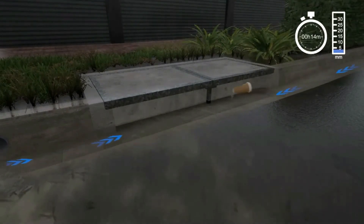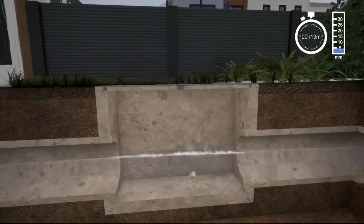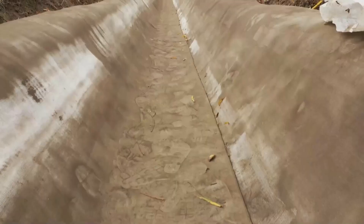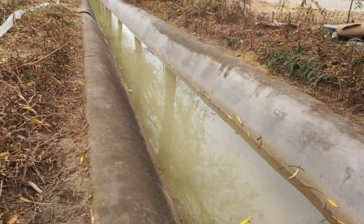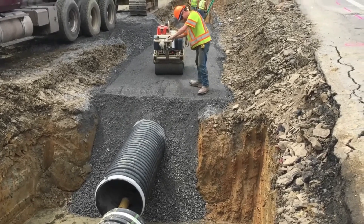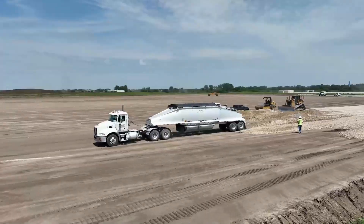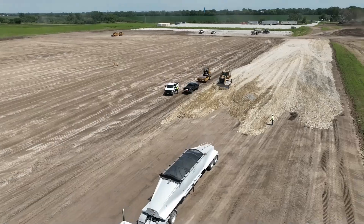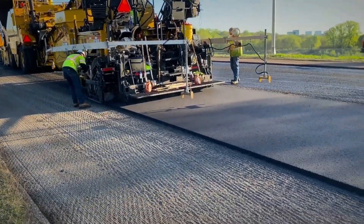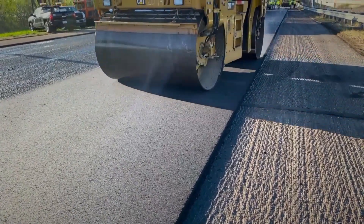Stormwater pipes are installed along the length of the roadway according to the design. These pipes collect water from catch basins placed along the gutter, then feed into a larger system or possibly a detention pond. Roadways without a curb and gutter system may have ditches beside the shoulder, which also assist in transferring stormwater. With the utilities installed and the soil at the proper grade, work can begin on the roadway structure, which typically starts with a stone aggregate base. The base may vary in size and thickness depending upon traffic and drainage conditions, and asphalt is then paved onto the aggregate base by a paving train.